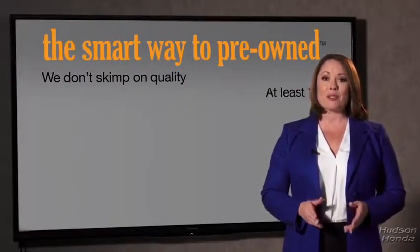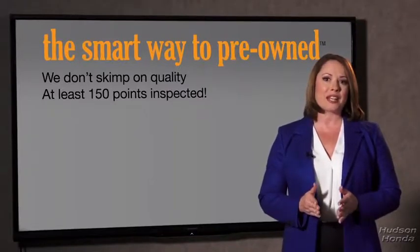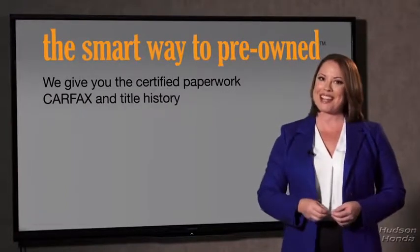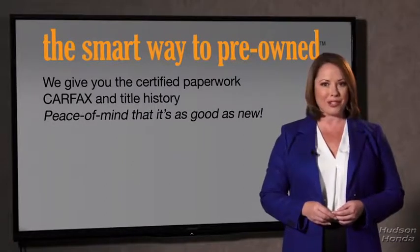All of our pre-owned vehicles go through at least a rigorous 150-point inspection, checking more than just brakes and tires. The best thing I like about smart way pre-owned, besides the great price I got, is that I know I bought a good car. Why should you worry if the odometer's been rolled back, or you're the victim of a salvaged or rebuilt vehicle, or worse, a washed title? We give you the certified paperwork, along with the CarFax and the title history, providing you with the peace of mind that your certified pre-owned is as good as new.